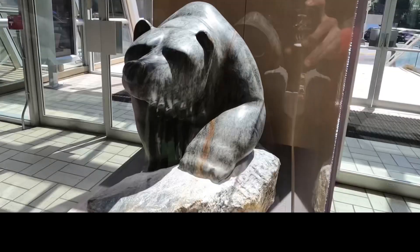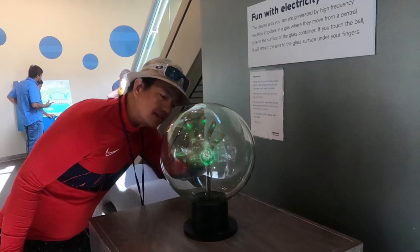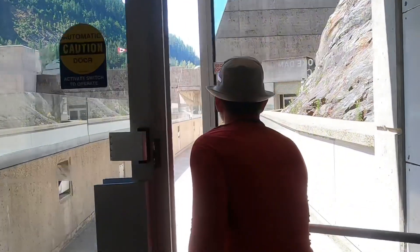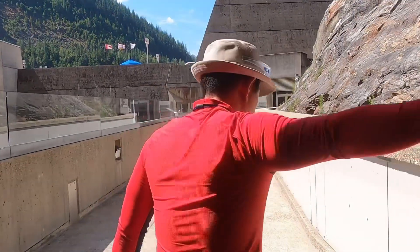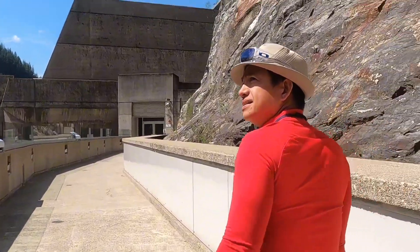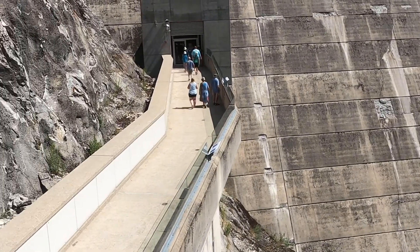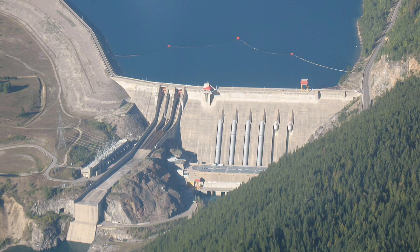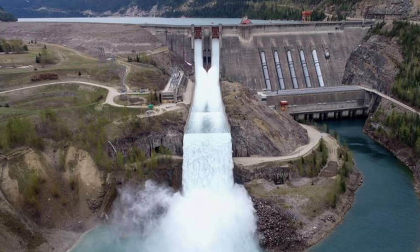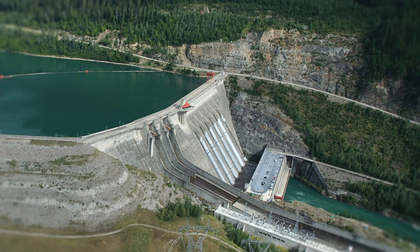River Stock Dam is made up of three components: a concrete dam, an earth-filled dam, and the powerhouse, which sits in the middle of the riverbed immediately downstream of the concrete dam. The powerhouse contains massive turbines and generators that take the water from the two dams and transform it into electricity.